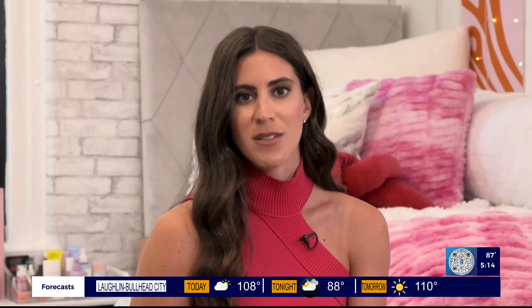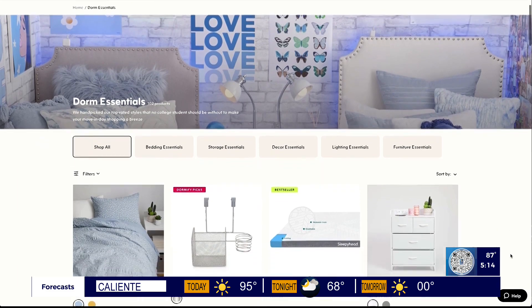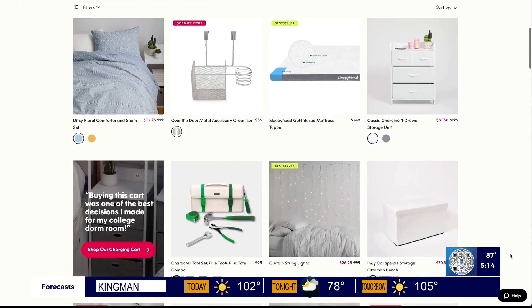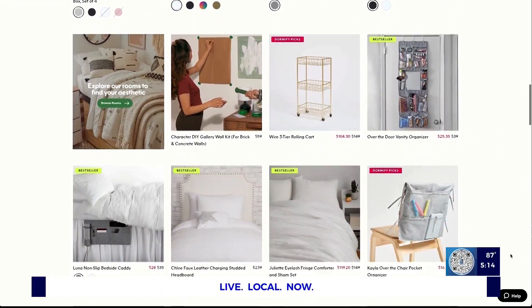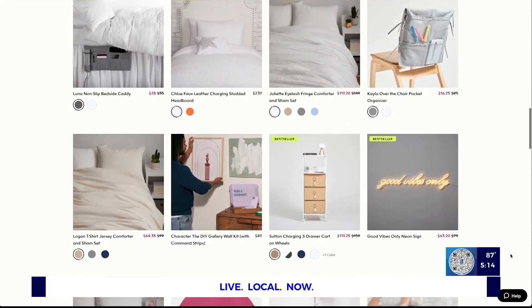Storage is so important. I know everyone brings as much stuff as possible to college and there's never enough space to put it all. So I would make sure to leverage under your bed — lift up and lock your bed as high as possible so you can fit as much as you can underneath it. And then cover it up with a bed skirt so you don't have to see everything that you put under there.